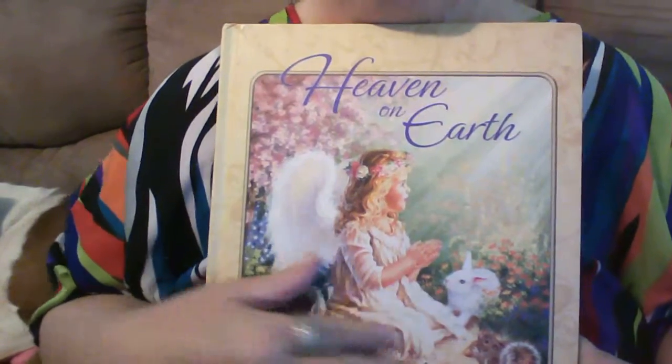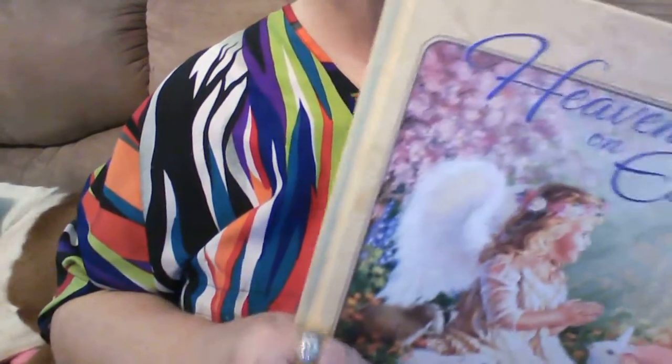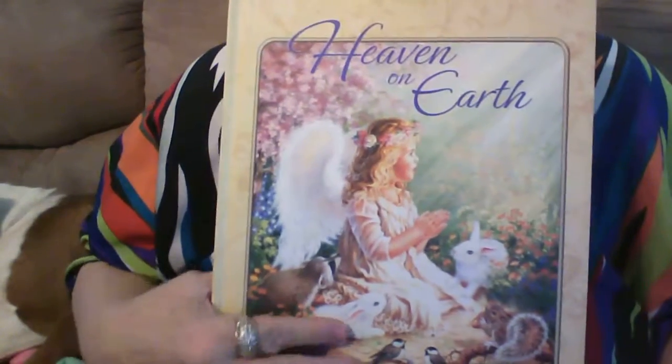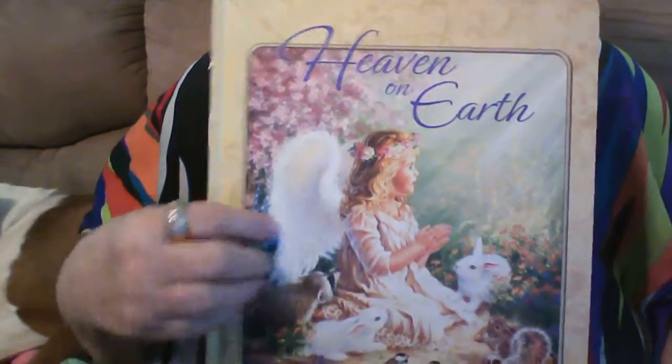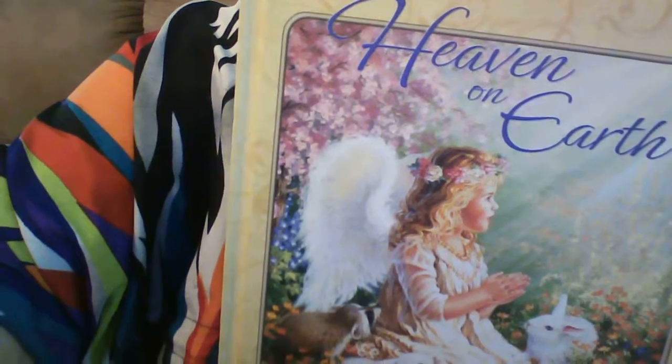On the front it's a little girl angel, and it's got rabbits and birds and squirrels and stuff like that in there too. I thank you again, both of you — Debbie and Cheryl — Cheryl for giving me the book and Debbie for sending it to me. I thank you wholeheartedly. I hope y'all have a blessed day and thank you very much for watching my video.